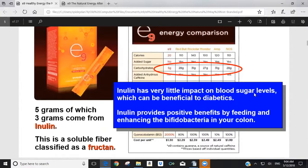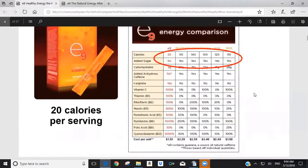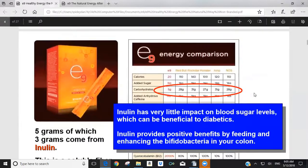Looking at the energy comparison chart, the first comparison is caloric intake. There are only 20 calories in E9 as opposed to somewhere between 100 to 140 calories in the others. The reason is the amount of sugar added. There's no sugar added to E9, whereas sugar is added to all the other ones. People today are also cognizant of carbohydrate intake.